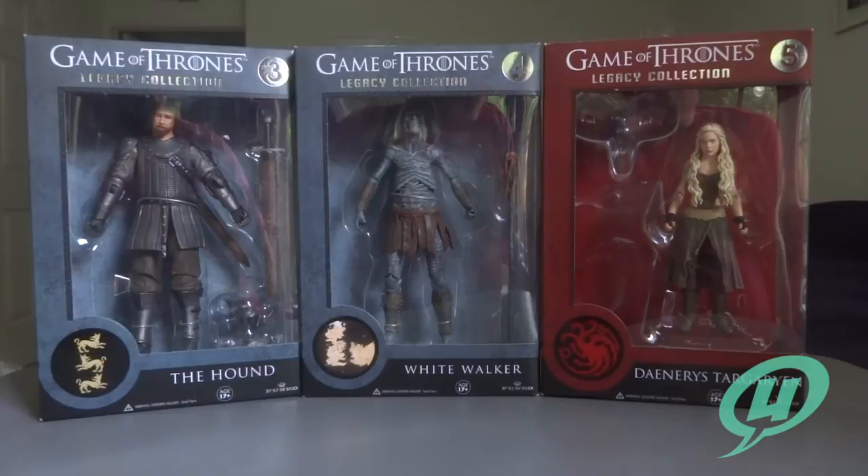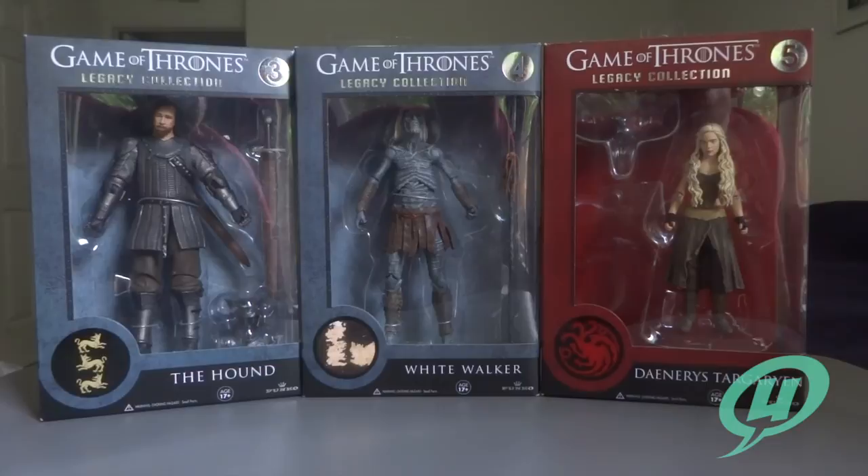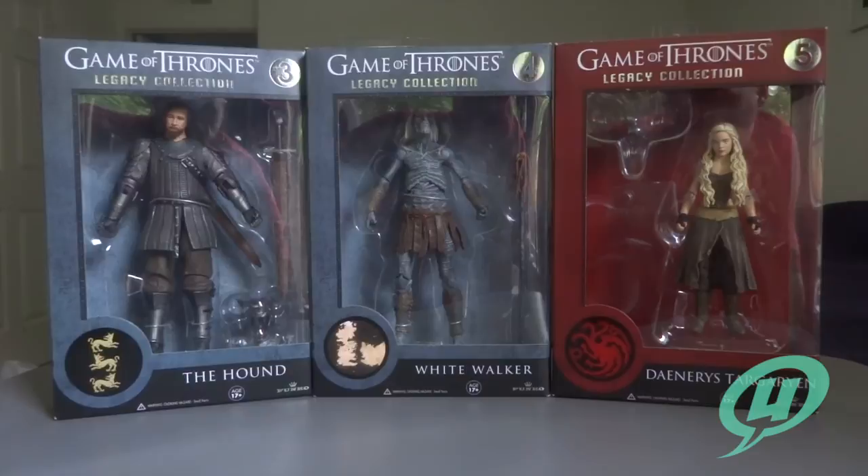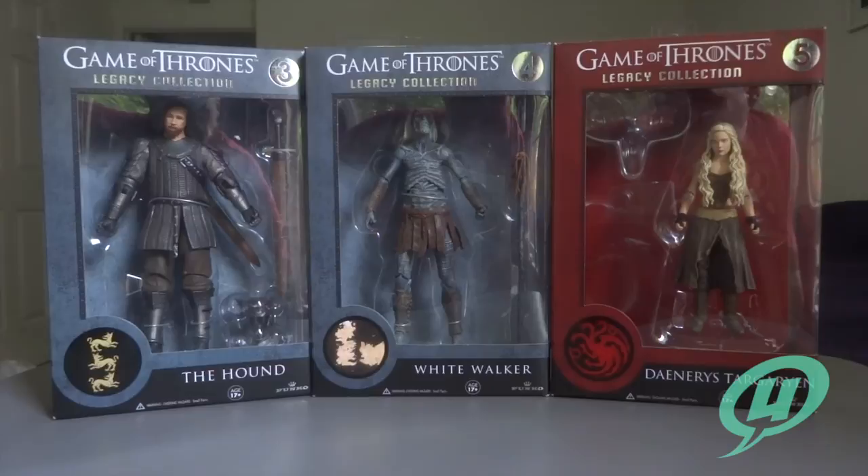So this is only half of Wave 1. The other figures consist of Ned Stark, Jon Snow, and Tyrion Lannister — three of my favorite characters from the show. I can't really say that any of those three have a really strong head sculpt. I've had my hands on all three of those additional figures, but I really think that these are the three strongest figures in the Wave.